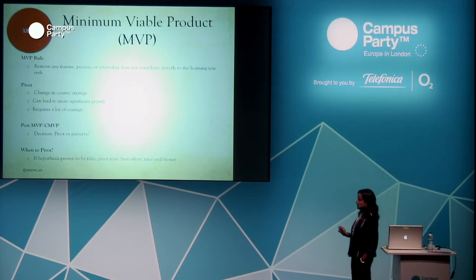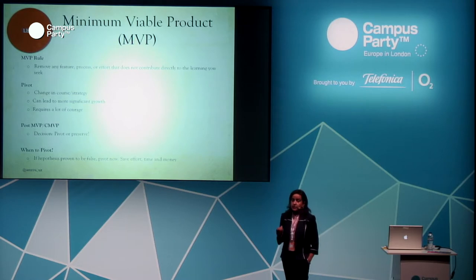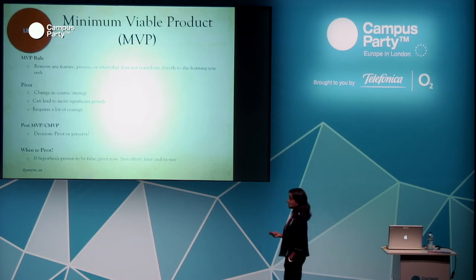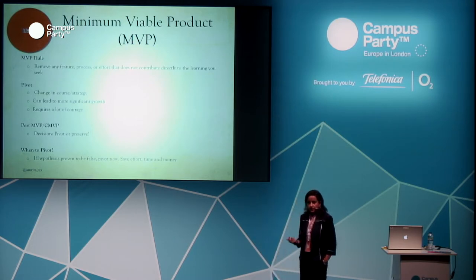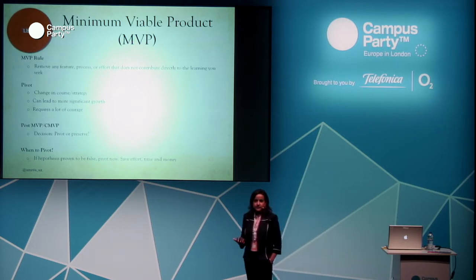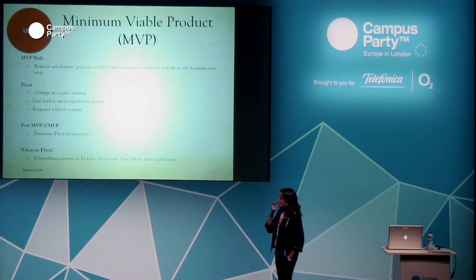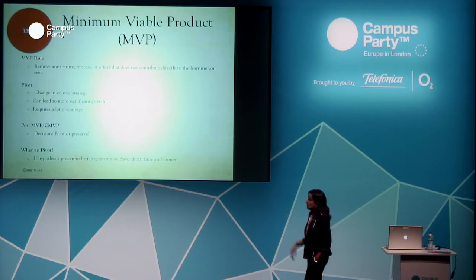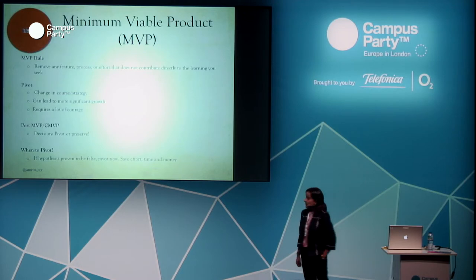One MVP rule: remove any feature, process, or effort that does not contribute directly to the learning you seek. Whatever you're building for the MVP, you should be learning something from it — if you're not, you're building the wrong thing. Pivot is a change in course or strategy — it can change your business model entirely. It's very difficult for a founder to accept that what they built is not what's needed. You need courage to pivot. The whole idea is to realize it on time, before the whole product is built. After the MVP, you'll know if you need to pivot or not — if the hypothesis is proven false, you need to take action, saving time, effort, and money.